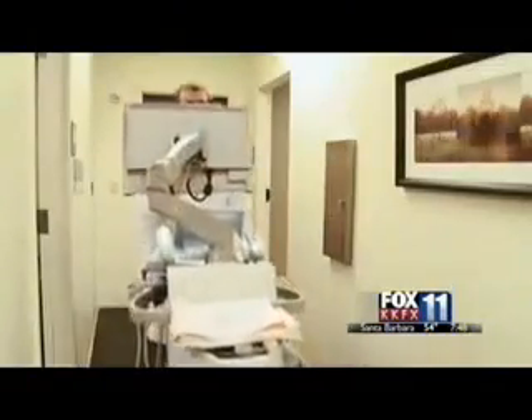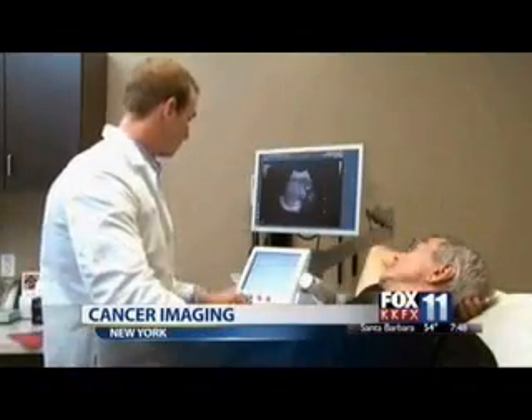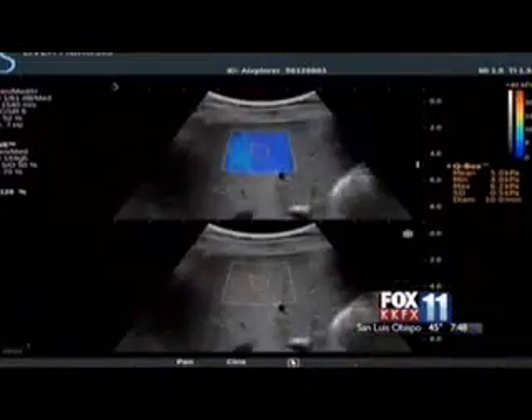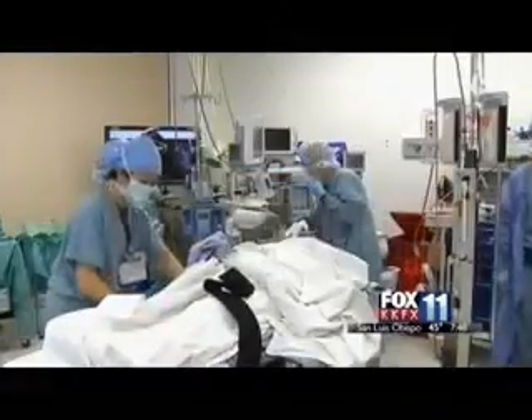The technology is called shear-wave elastography, and it assesses lesions, blood flow, and stiffness of tissue without invasive surgery. Developers say having this information significantly reduces the cost, conditions, and number of biopsies performed.